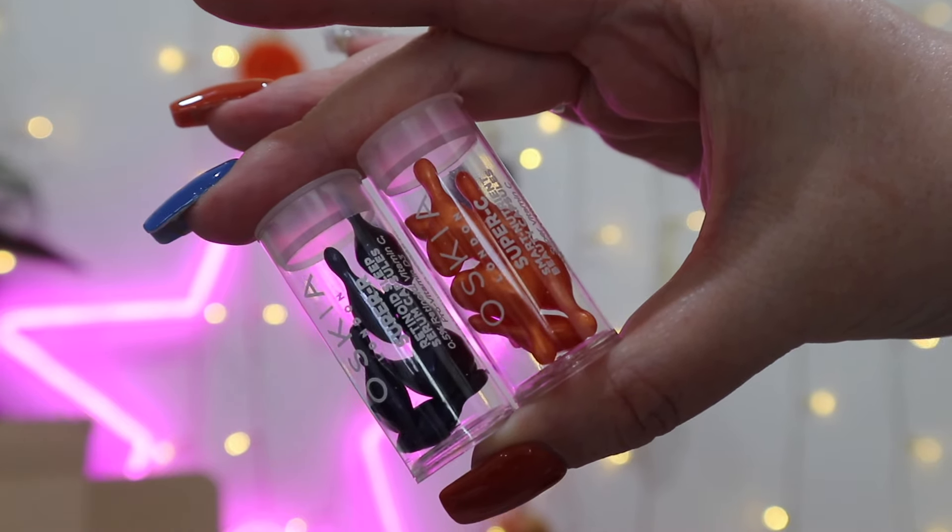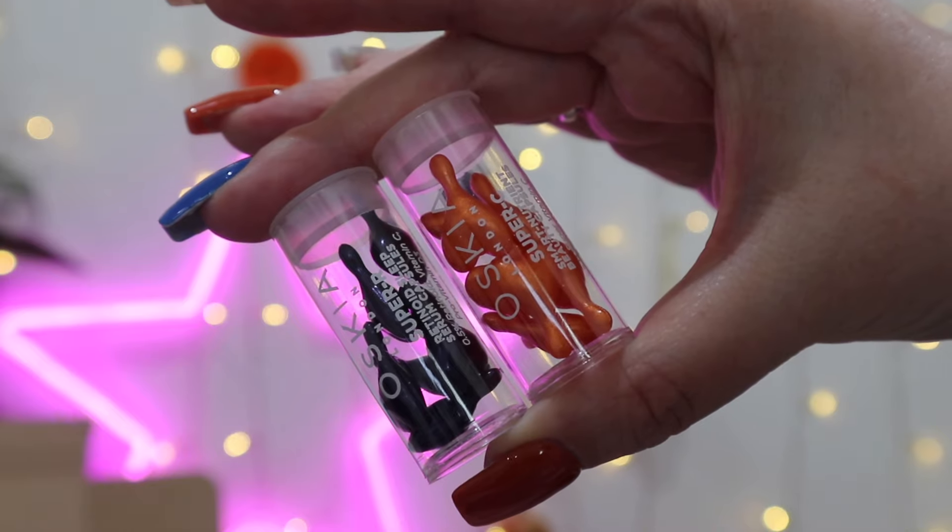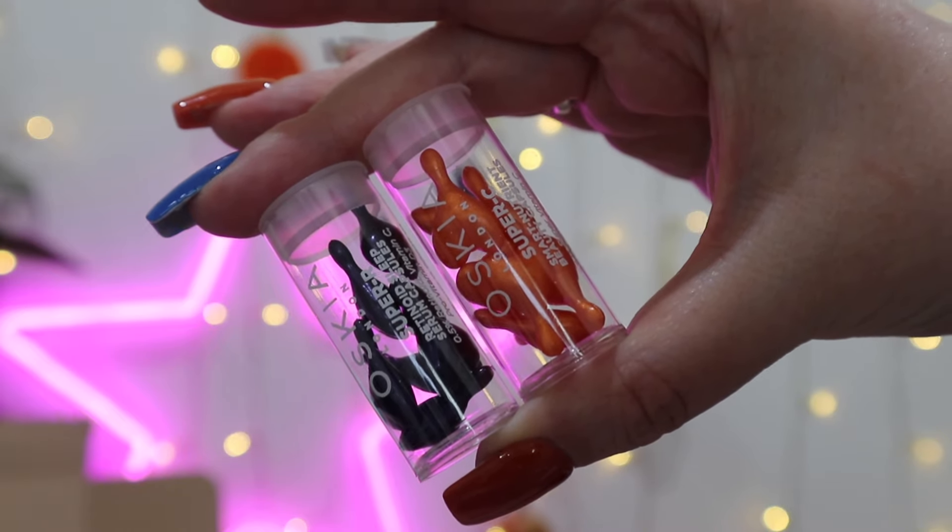The third product is from Oskia London, worth £27, and you've got a mix of the Super R and Super C Smart Capsules — 14 of them, so a week's worth of day and night capsules. They're again vegan and cruelty-free. You use the Super R in the evening as part of your nighttime skincare routine — it's filled with retinol — and you use the Super C in the morning, which is packed with vitamin C, so don't forget your SPF!